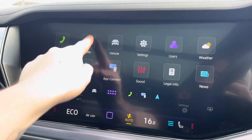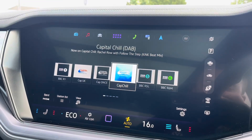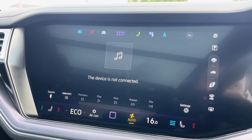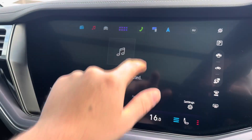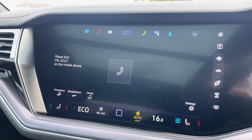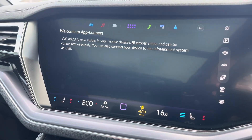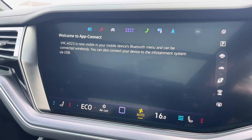Moving on to the infotainment system, you can tune into FM and DAB channels through the radio feature. There are also various other ways to listen to media such as Bluetooth. You can connect your mobile device for hands-free use whilst on the road. Apple CarPlay and Android Auto are also available for further device connectivity.